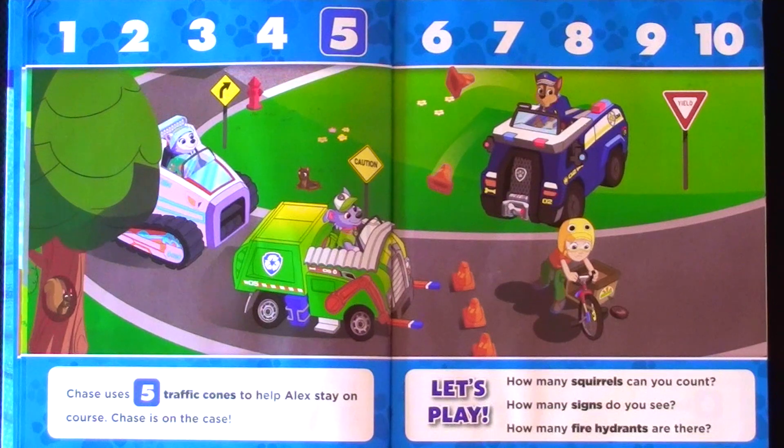How many squirrels can you count? How many signs do you see? How many fire hydrants are there? Let's play!